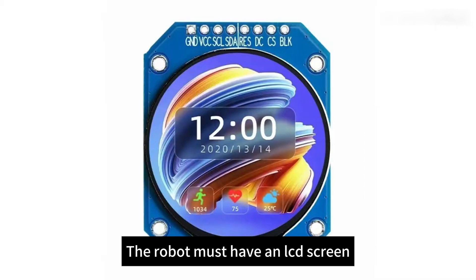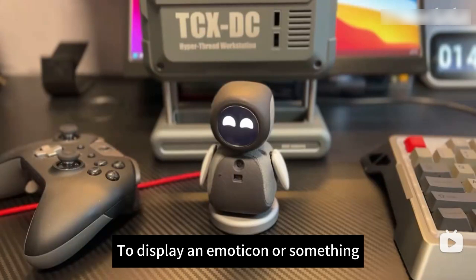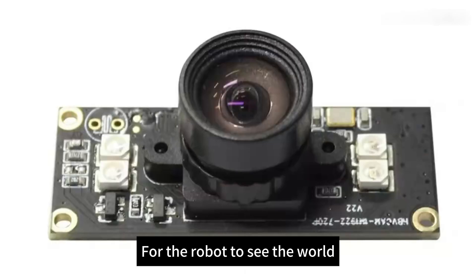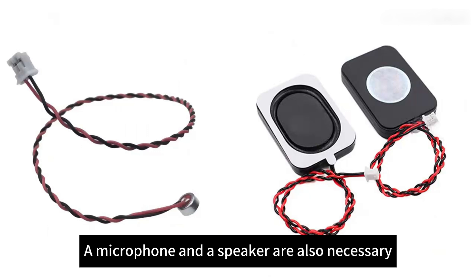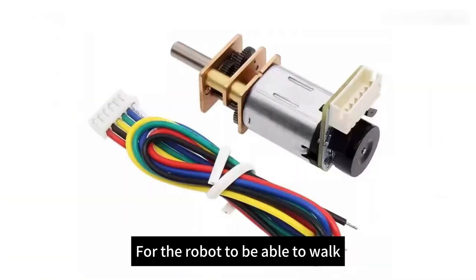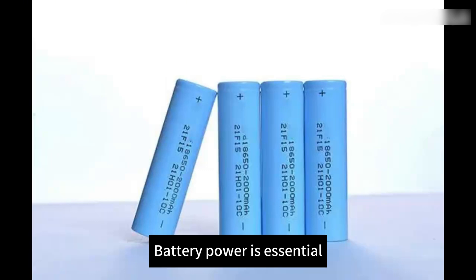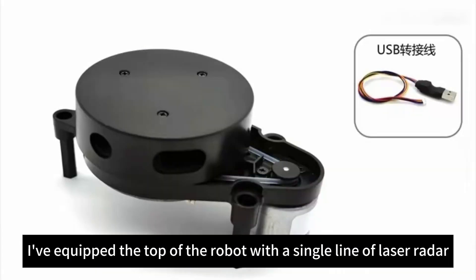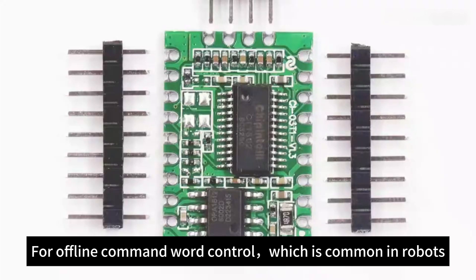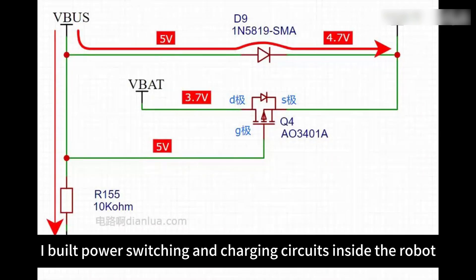For the robot to see the world, it needs a camera. For the robot to hear and speak, a microphone and a speaker are also necessary. For the robot to walk, the easiest way is to install two differential wheels, and battery power is essential to get it around. For obstacle avoidance and indoor navigation, I've equipped the top of the robot with a single-line laser radar. For offline command word control, there is a built-in offline voice chip. For standby charging, I built power switching and charging circuits inside the robot.